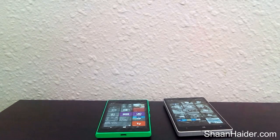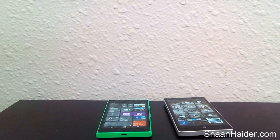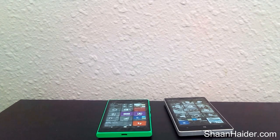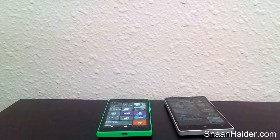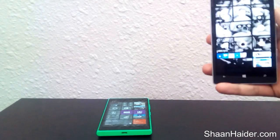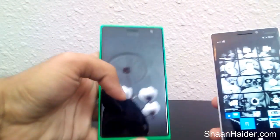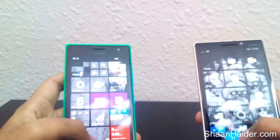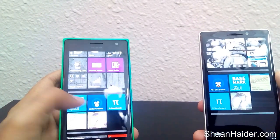Hey guys, this is Shan from shanudhi.com and today we are having Nokia Lumia 735 or 730 and Nokia Lumia 930 with us. We are going to have a side-by-side comparison of various benchmark apps of these two devices, just to get an idea which device is good for you based on your needs. So let's start. This is our Nokia Lumia 930 and this one is our Nokia Lumia 735.